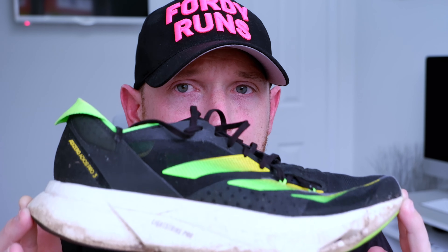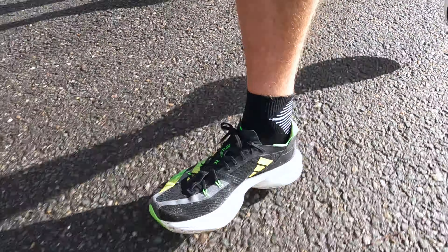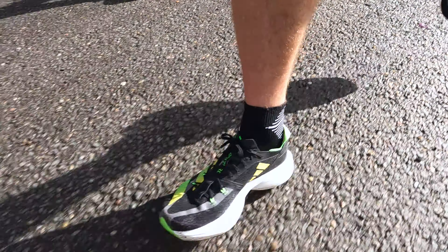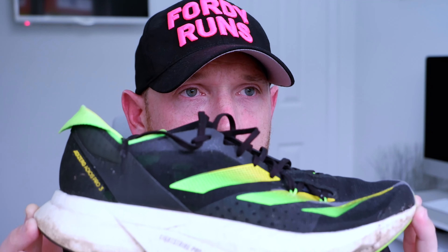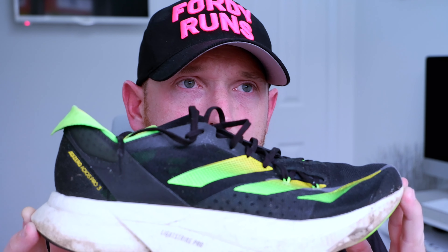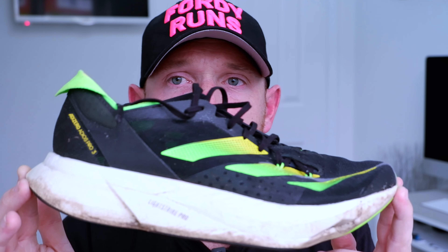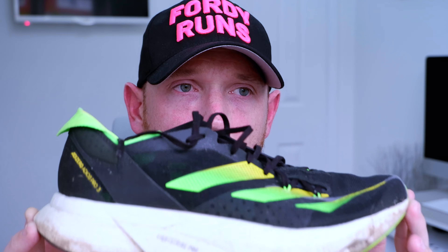I also really liked the balance of the shoe. The Alphafly can become a little bit unstable at slower speeds, and I'm a big fan of it, but I just like the balance between heel and toe in the Adios Pro 3. Because in a marathon, you start guns blazing and then you move back as you get more tired, and I liked how the shoe felt on my foot over those longer miles.